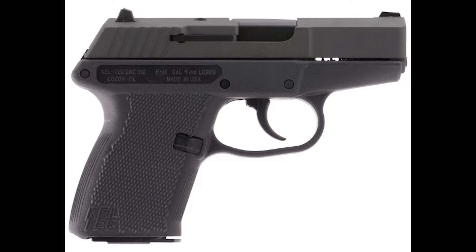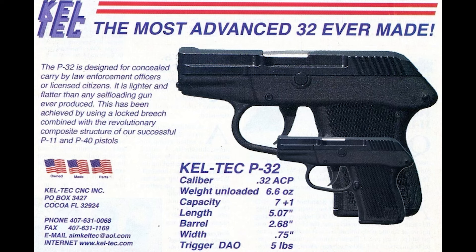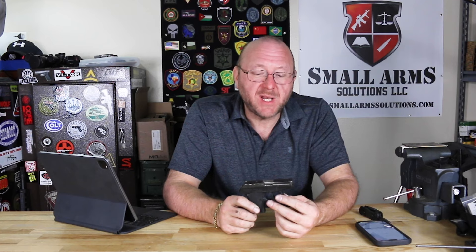The reason I did not shoot this one is this is the P32. The P32 is .32 automatic, and I had absolutely no ammunition in my inventory in .32 automatic. However, I did shoot a 9mm, and that one we did shoot.